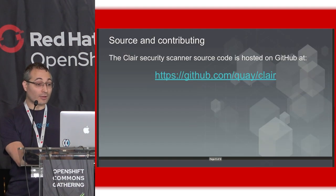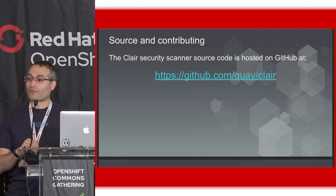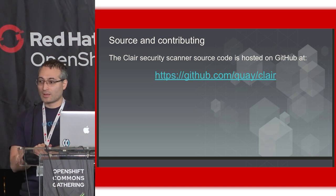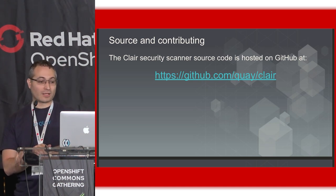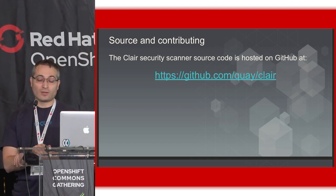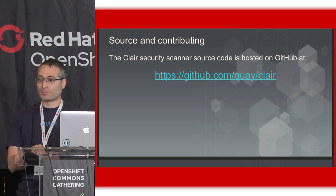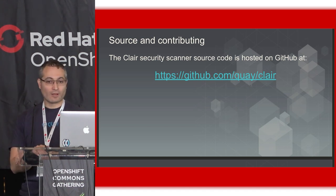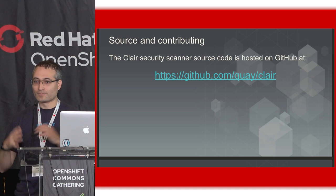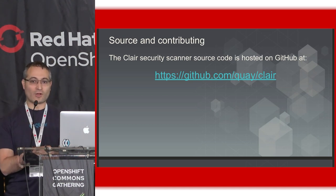We also have Clair. Clair is our open source security indexer and scanner — it scans for package-based vulnerabilities found in container images. Clair can be found at github.com/quay/clair. It works tightly with Quay, but it is not required. There have been a number of integrations of Clair by other providers — Amazon launched support for this no more than two weeks ago, and there's been some work done by Google as well. There is a new version, Clair v4, currently being developed as the more modern version. We currently have Clair v2 and we're working on Clair v4 — there's history there — and we're always looking for interested parties.